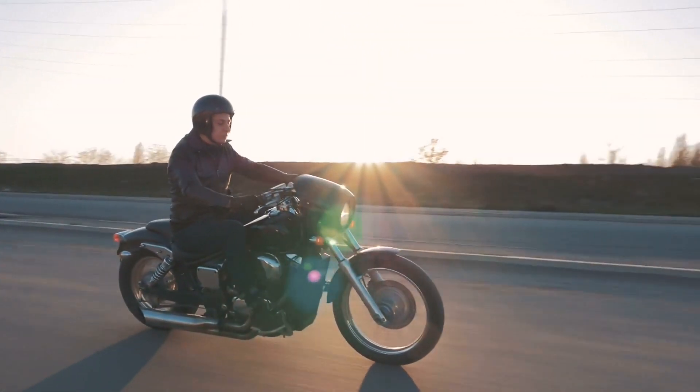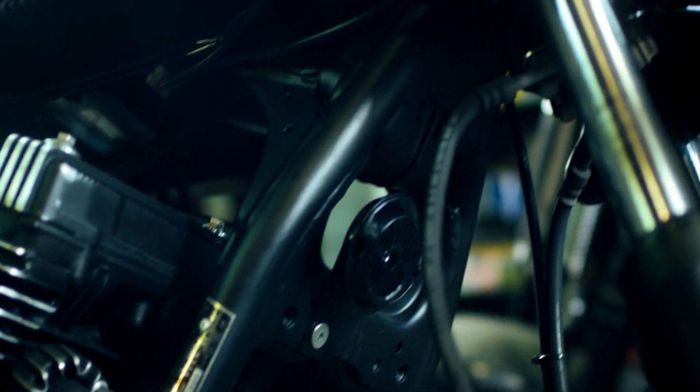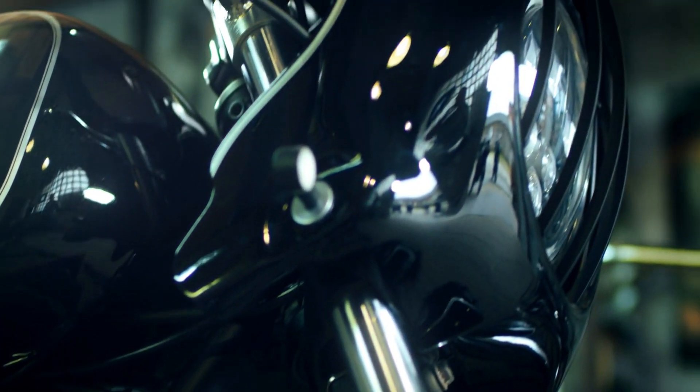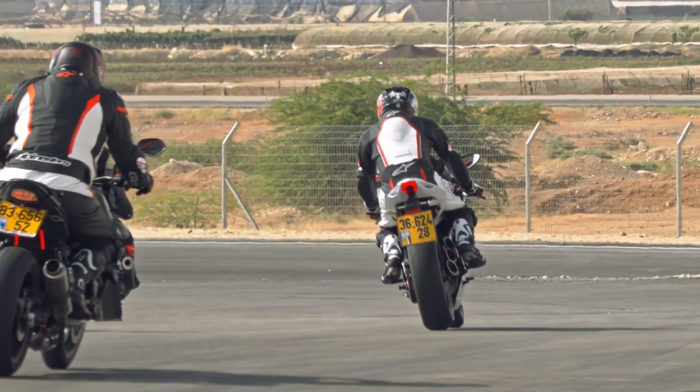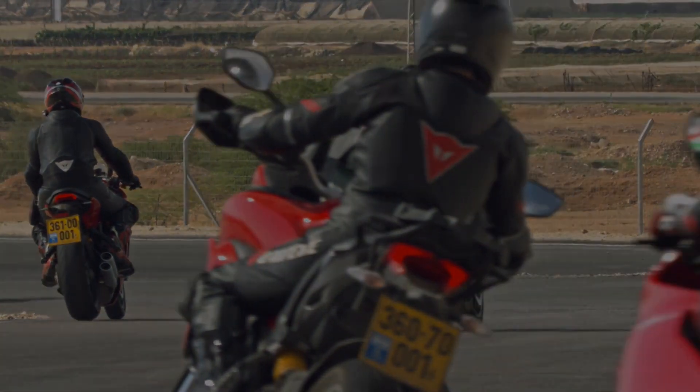The art of motorcycle maintenance is a blend of passion, commitment, and technical knowledge. Regular inspections, proper lubrication, attention to tires and brakes, and a proactive approach to maintenance will reward you with a reliable, powerful, and enduring machine that's always ready to hit the open road.